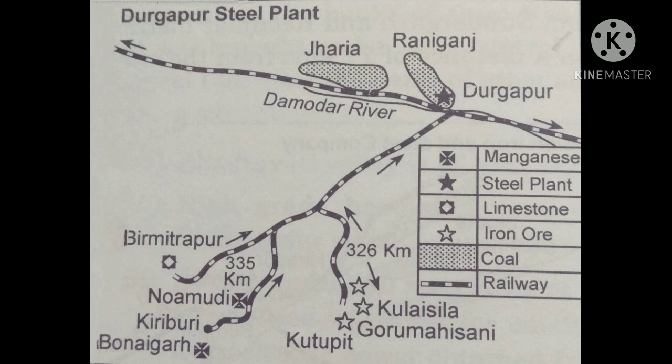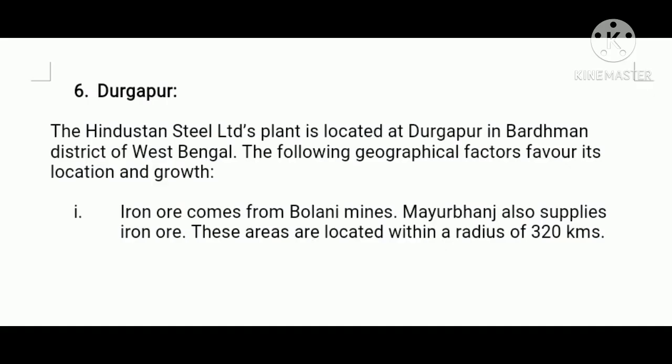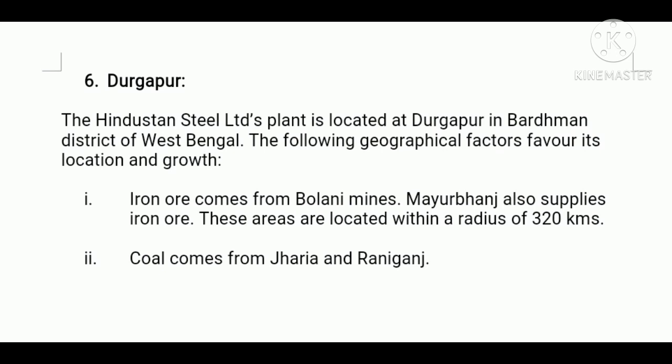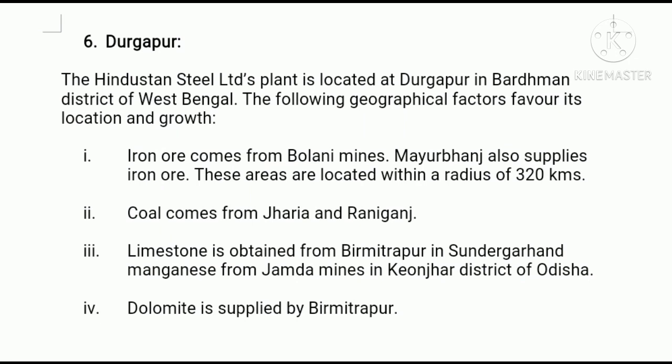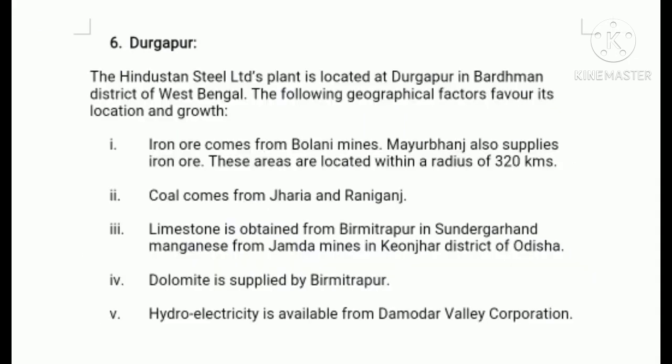Next, Durgapur Steel Plant. The Hindustan Steel Limited plant is located at Durgapur in Barddhaman district of West Bengal. Firstly, iron ore comes from Bolani mines; Mayurbhanj also supplies iron ore. Secondly, coal comes from Jharia and Raniganj. Thirdly, limestone is obtained from Biramitrapur in Sundargarh and manganese from Joda mines in Keonjhar district of Orissa.